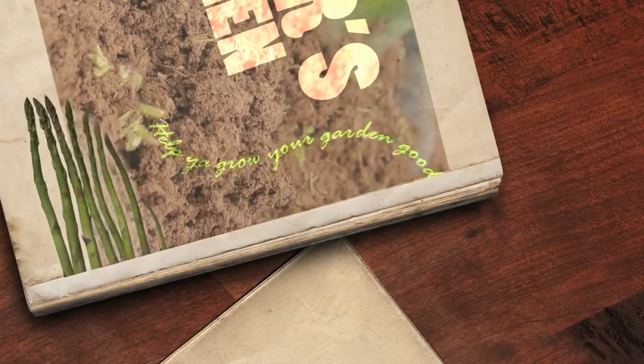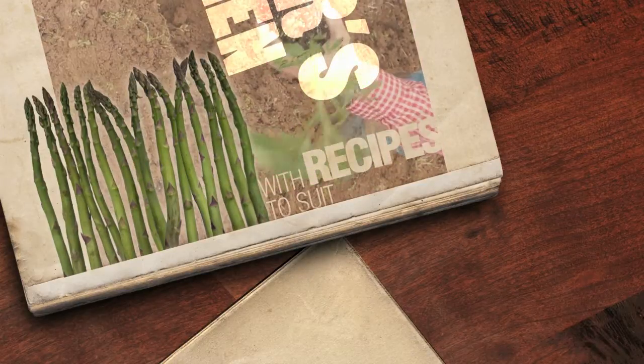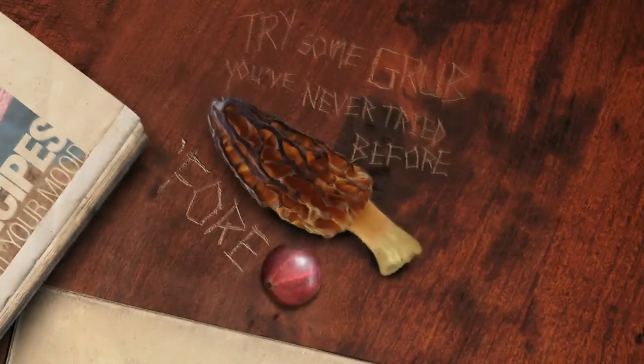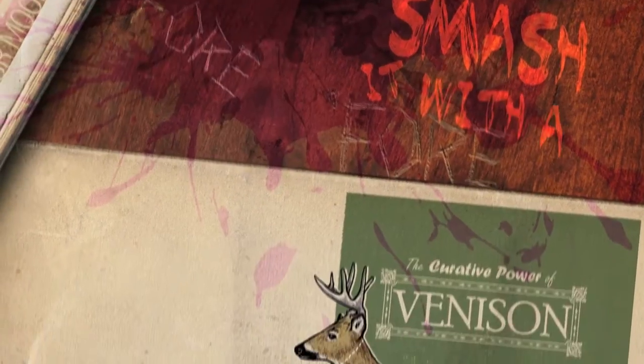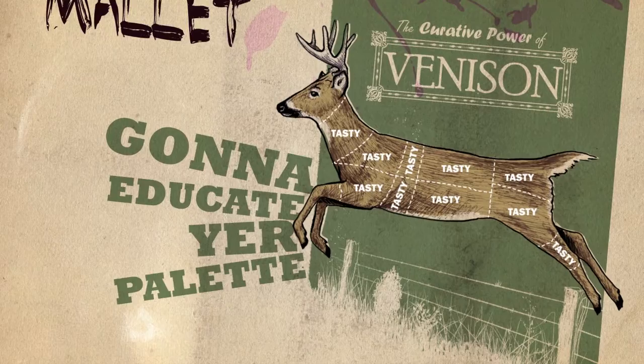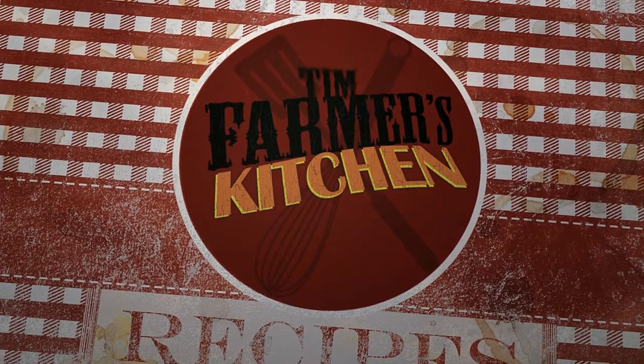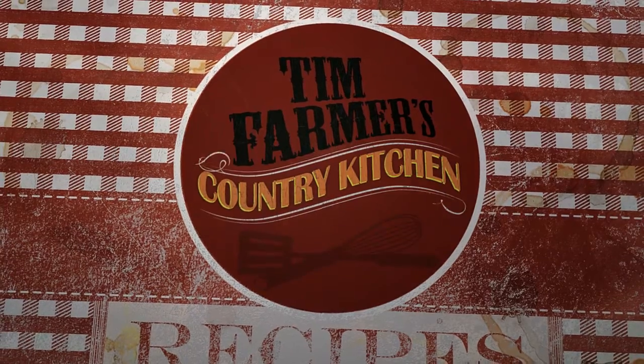Help you grow your garden good with recipes to suit your mood — try some grub you've never tried before. Smash it with a wooden mallet, going to educate your palate, right here in farmer's kitchen, in Tim Farmer's Country Kitchen.